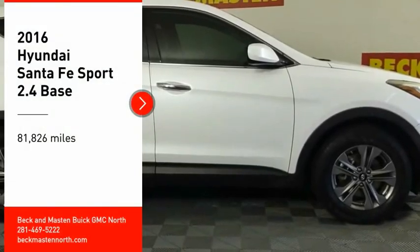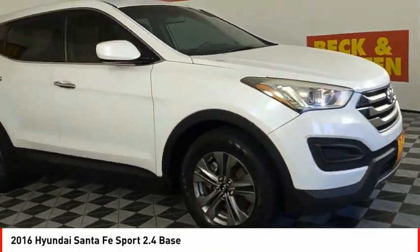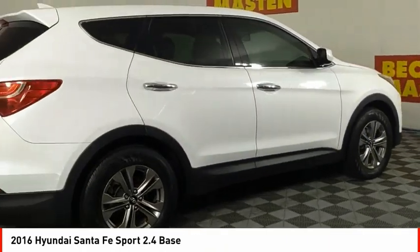Looking for the right vehicle? Check out the 2016 Santa Fe. Style, quality, performance, value. Need we say more?